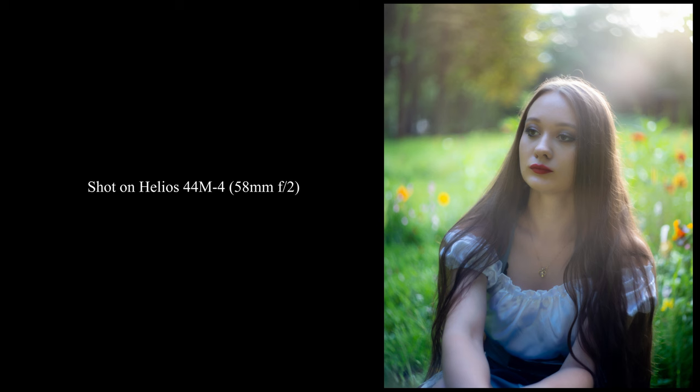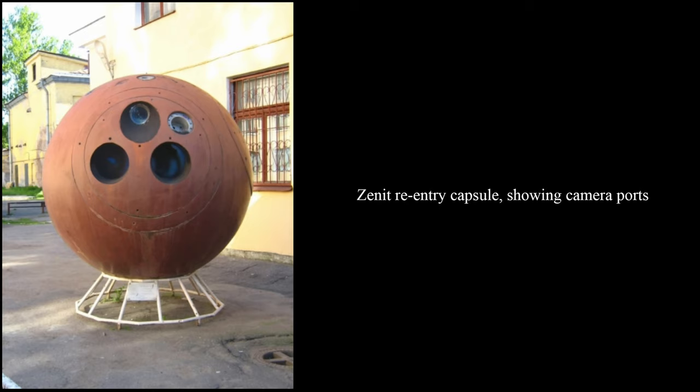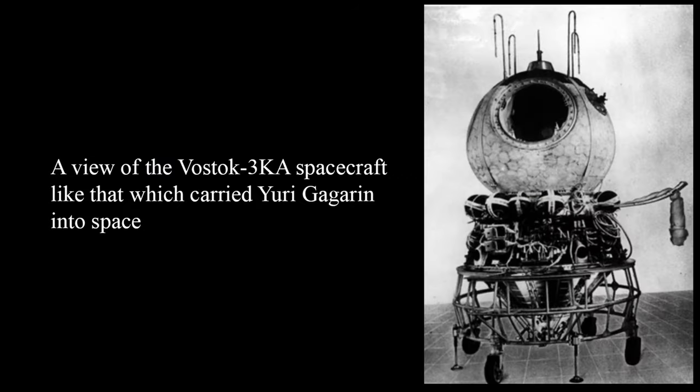One of the most iconic moments in Zenith's history was its association with space exploration. Zenith cameras, with their rugged construction and high-quality optics, were selected for space missions. In particular, Zenith cameras were used for space photography on Soviet spacecraft, including the Vostok and Soyuz programs. Yuri Gagarin's historic journey into space was documented using a Zenith camera, emphasizing the camera's role in capturing extraordinary moments in history.